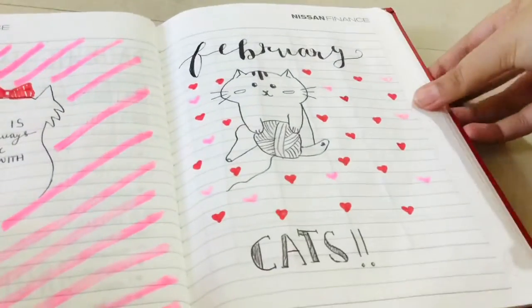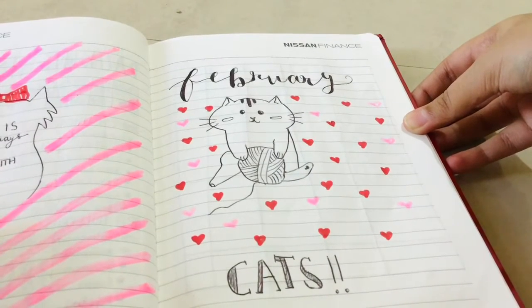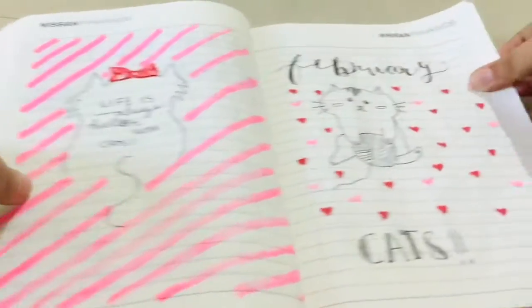Now we have February, which I kept themed around cats because I love cats, and there's Valentine's Day in there as well. So this is what I've drawn, and then I have a quote on the other side which says, 'Life is always better with cats.'